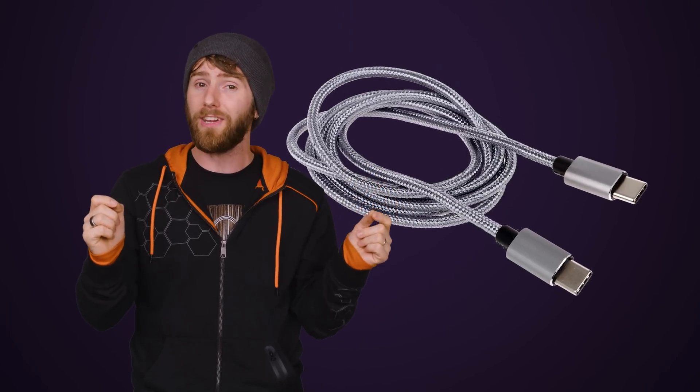Hopefully now you'll have a better idea of what you'll need to keep your phone powered up in a pinch — or you can just disregard everything and stop forgetting to plug it in before you go to sleep, because then you wouldn't need to Quick Charge.